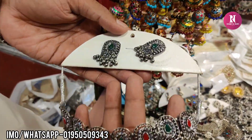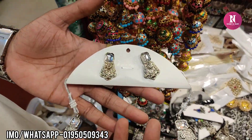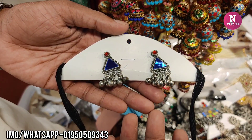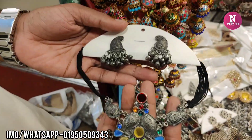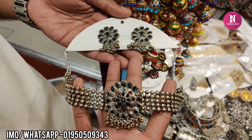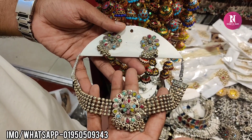This is a gold stone, $300. This is a gold stone, $300. This is a gold stone, $300.